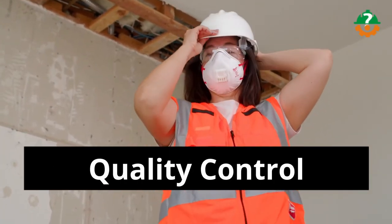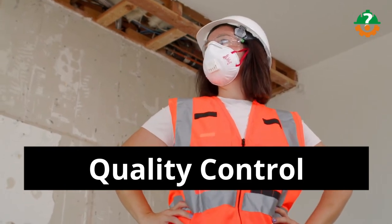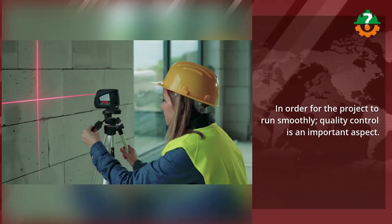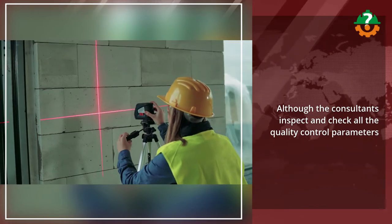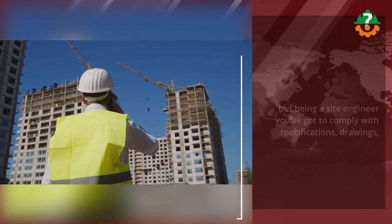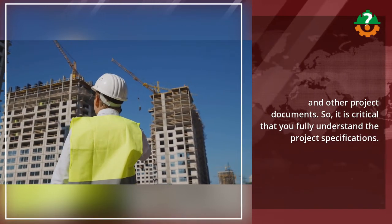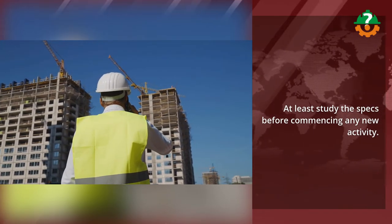Quality matters in everything — that's why the next skill is quality control. In order for the project to run smoothly, quality control is an important aspect. Although the consultants inspect and check all the quality control parameters, being a site engineer you've got to comply with specifications, drawings, and other project documents. It is critical that you fully understand the project specifications — at least study the specs before commencing any new activity.